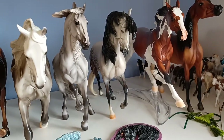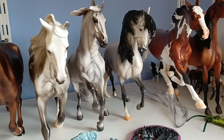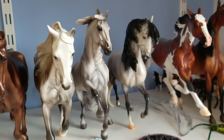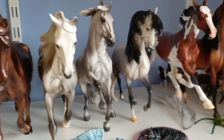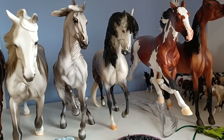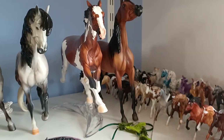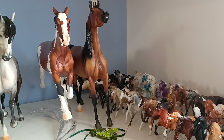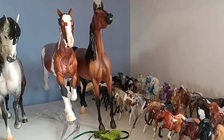Then we have Alborozo, my absolute favourite traditional. I thought he was overhyped to begin with but I actually see the appeal now — he's just such a lovely sculpt. I adore him and he's hanging out with Anamar from last year's Premier Club because I think they just look awesome together. Then we have Constantia and finally a slightly wonky Dimasaya Bay who's a new regular run from this year.